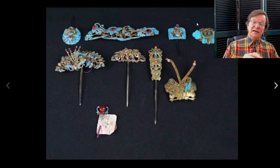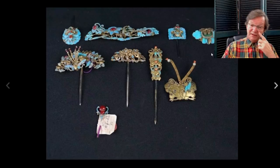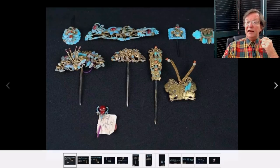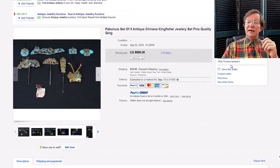The kingfisher feather hat pins are very collectible in China even with losses, because people get them and restore them by filling back in the kingfisher feathers. They're worked into these little wired areas and adhered with adhesive. These were old ones, and somebody bought the lot for $898. Once those are cleaned up they'll be worth thousands.